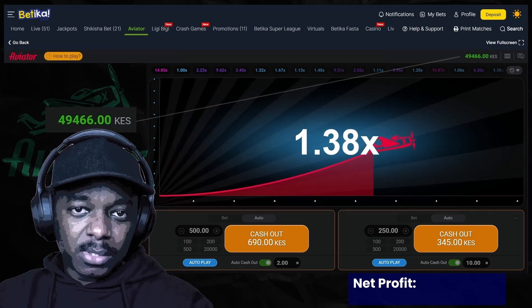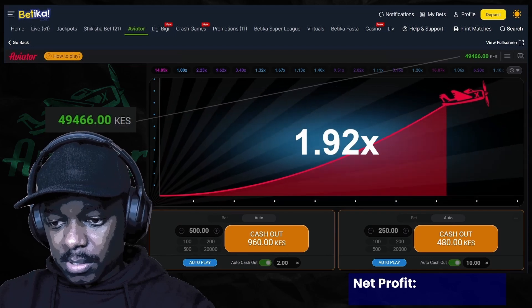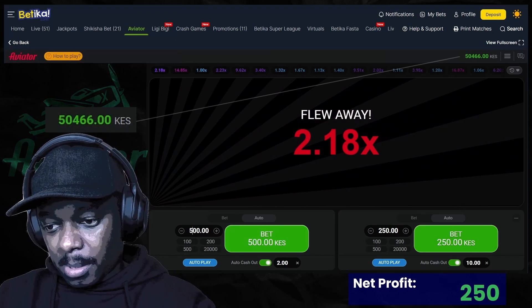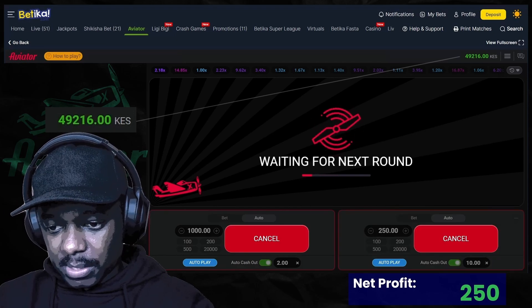So hopefully with the 10x we can hit it maybe a couple of times, and with that we can be able to hit our 10k profit target sooner — because yesterday I had to give up because it was just taking ages.